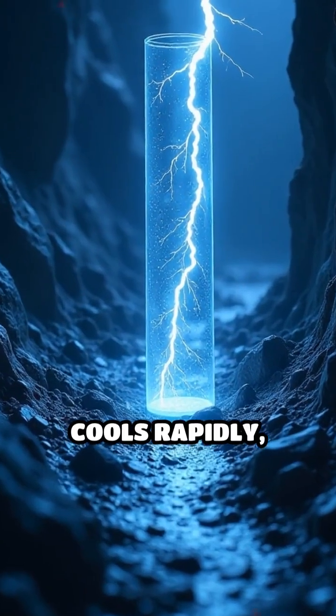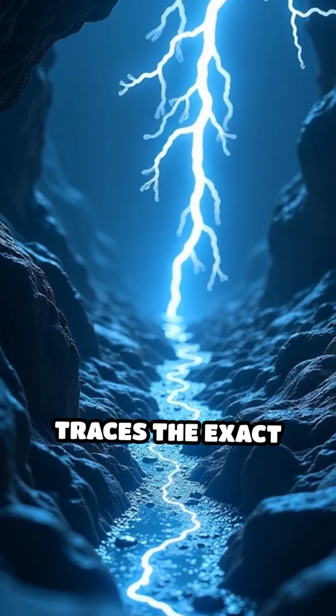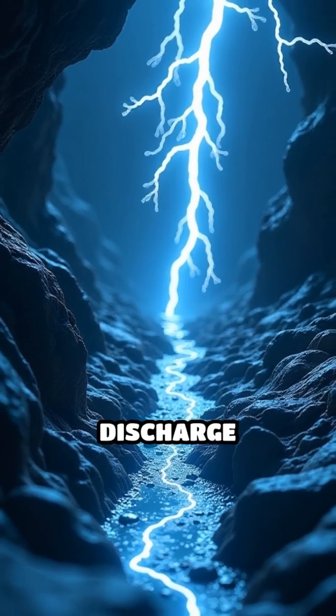As the molten sand cools rapidly, it forms a hollow, glassy tube that traces the exact path of the lightning's electrical discharge underground.